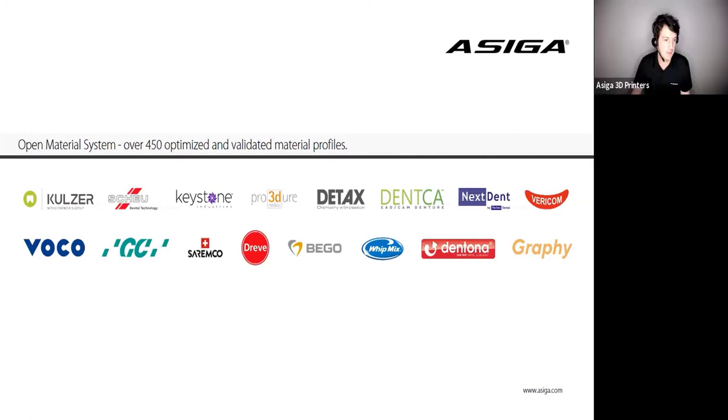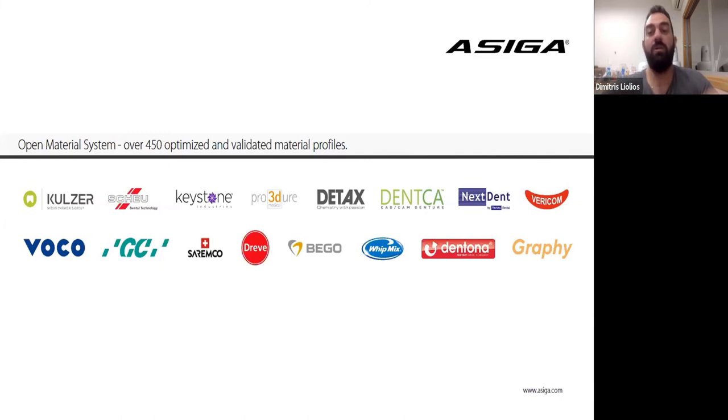Which model material do you use? I use the Asiga Dental Model resin. I have used lots of it and it has never failed me — I think it's a great material.